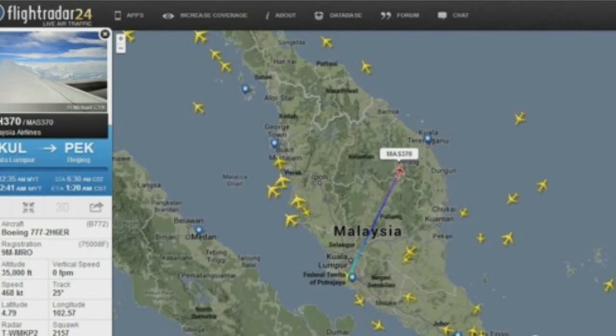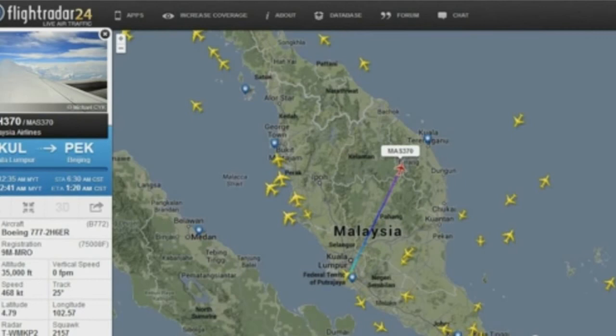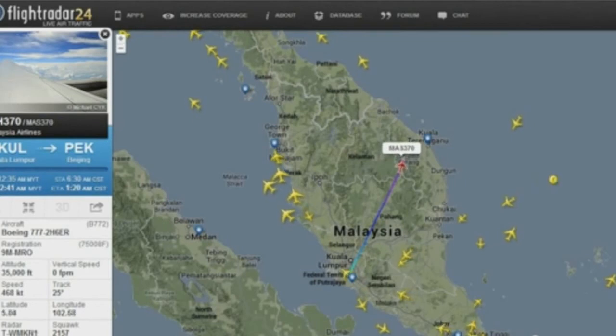This is Dabu 7, March 9th, 2014. I want to share with you guys a replay here of Flight Radar 24. This shows Malaysian Flight 370 in progress.